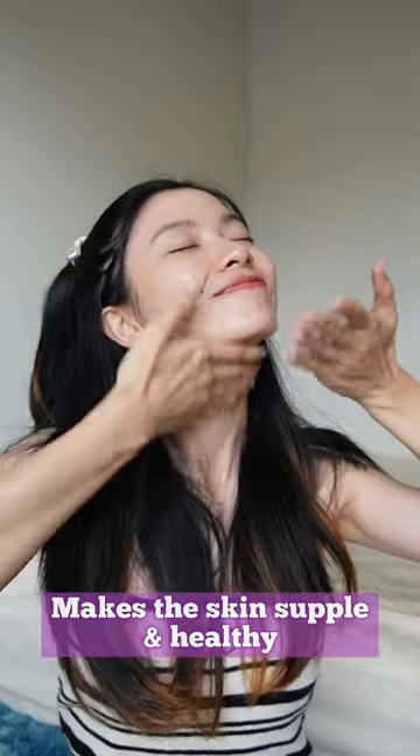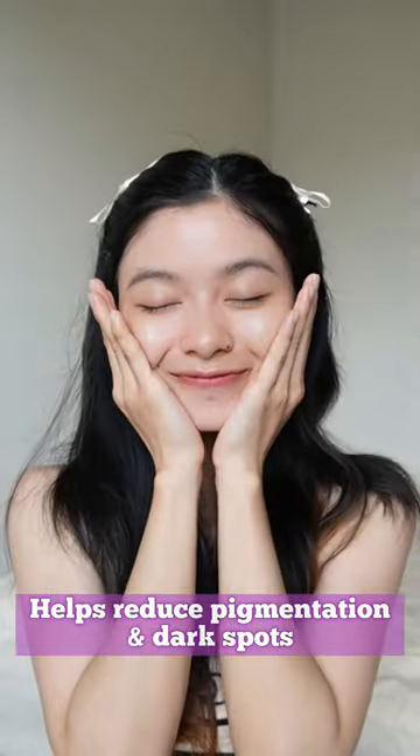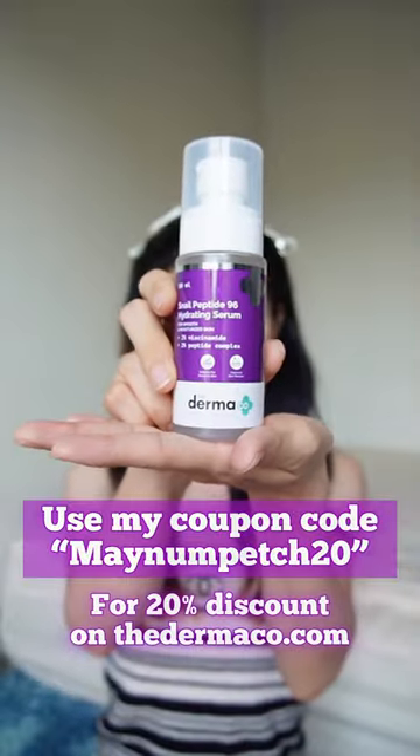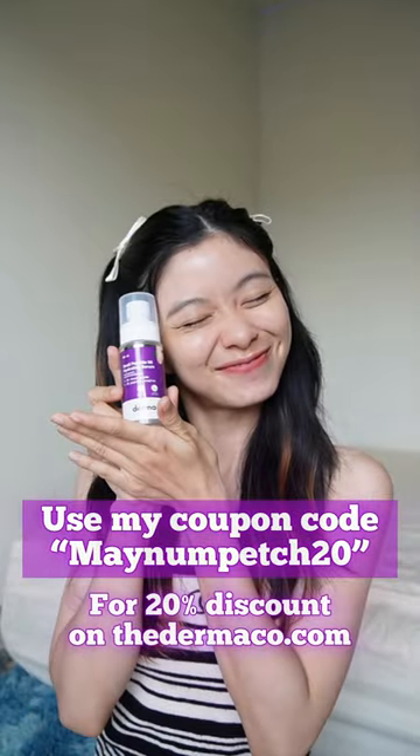Peptides and niacinamide accelerate skin regeneration and boost collagen, which actively helps with dark spots, pigmentation, and uneven skin tone. With no worries of snails being harmed in the making of this serum, go ahead and try out this wonderful product. Use my coupon code MENAMPAGE20 for a 20% discount on thedermacol.com.